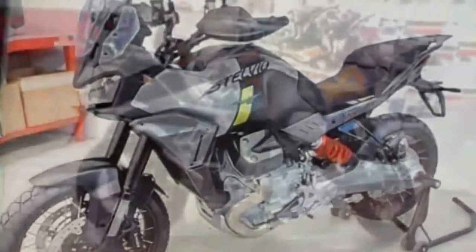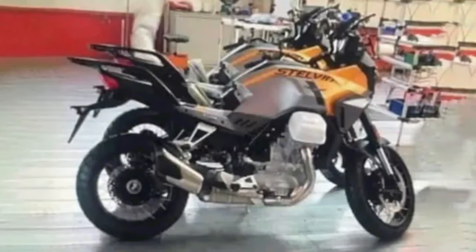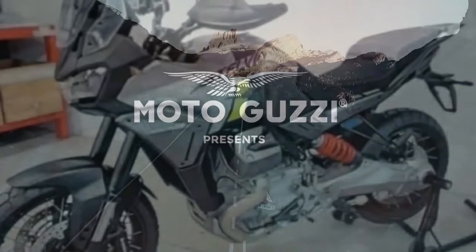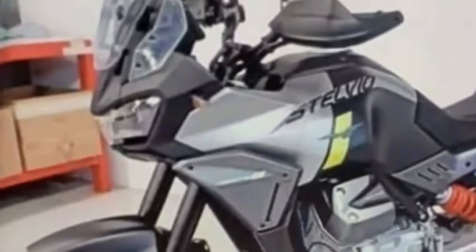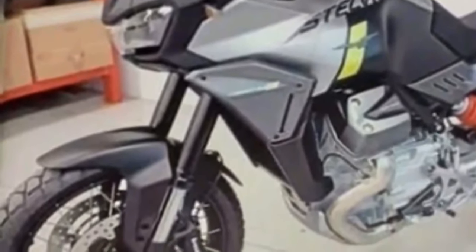Piaggio and Italian brand Moto Guzzi showed spoke wheels, the bike's name and a picture of the Stelvio mountain pass to subtly tease the motorcycle. Since then this has become a hot topic for enthusiasts, with repeated sightings of the Stelvio undergoing tests. Now the testing phase appears finally over, as images of the production-spec V100 Stelvio have been leaked straight from Moto Guzzi dealerships.